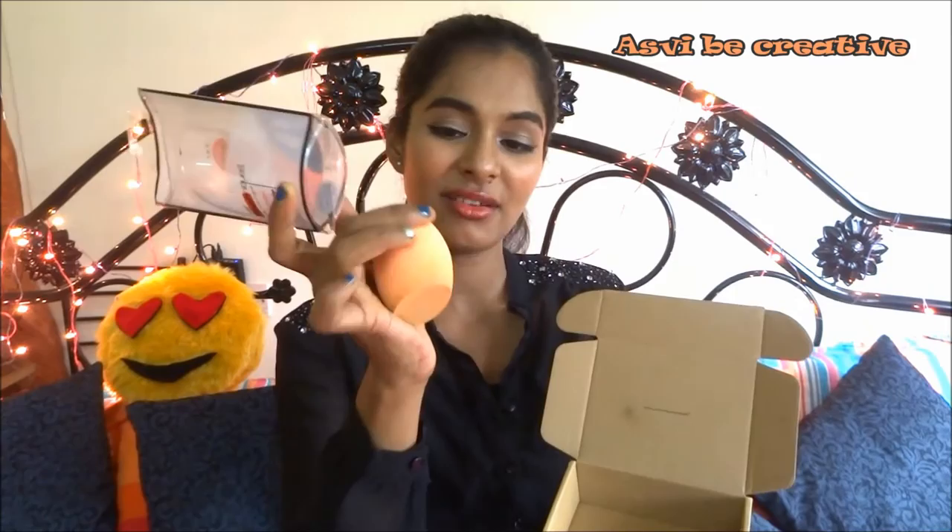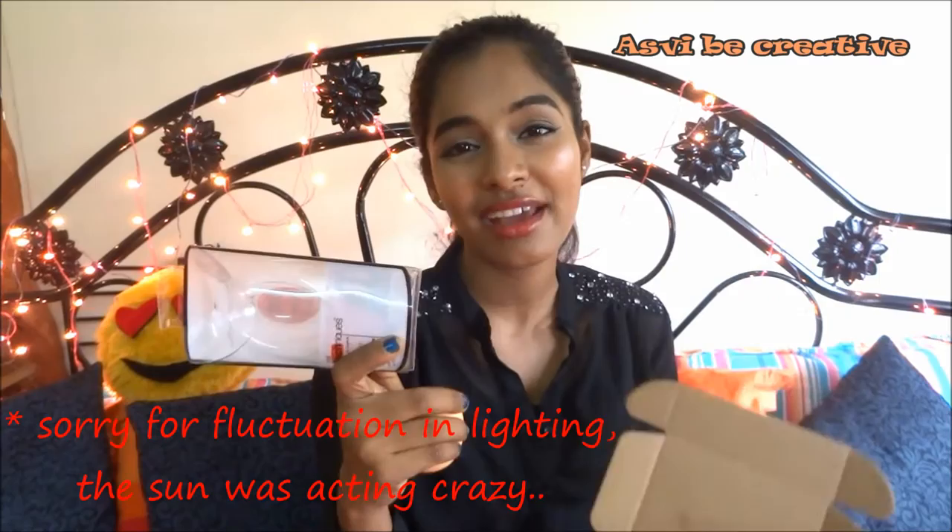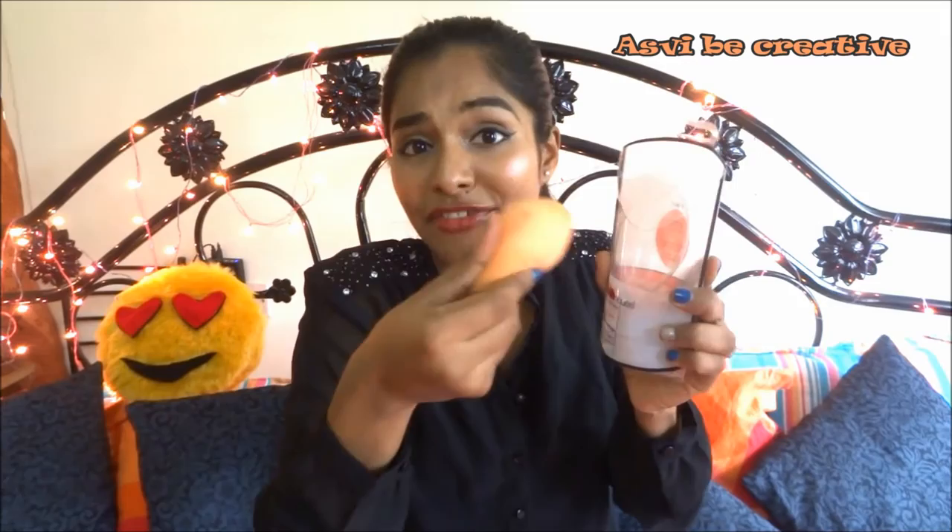This is the Real Techniques makeup sponge. I got it in this box but I'm just storing it in a cardboard box because when the sponge is damp you can't keep it in the original packaging — it's really difficult to get the beauty blender back inside. I need to make some DIY storage for it. This is just amazing — I've used it for the past 2-3 weeks and it's really, really good. I got this for $3.25.